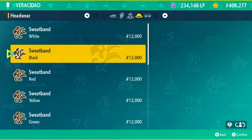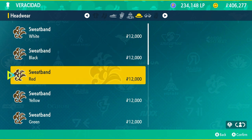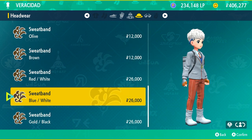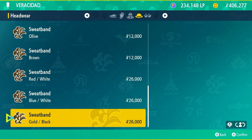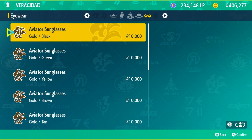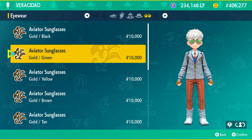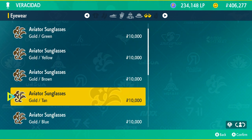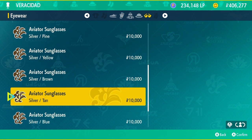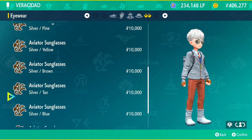What baffles me is that the same fancy store also sells sweatbands — they don't even look that nice and sit weirdly low on the back of the head. They also have aviator sunglasses which I really like. I'd recommend the silver and tan one — that's actually one I bought. I really like the style.